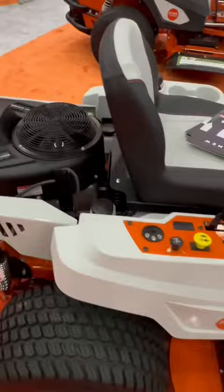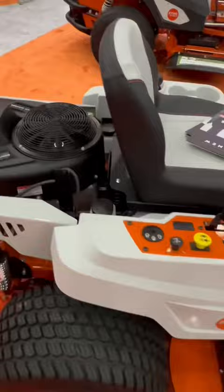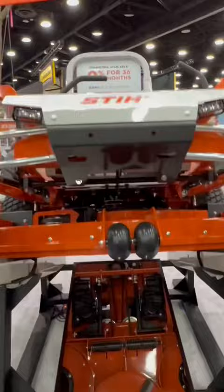They also have a whole new line of mowers, from a 42-inch residential model all the way up to a 72-inch commercial model. Let's find out what they do that's special about them.